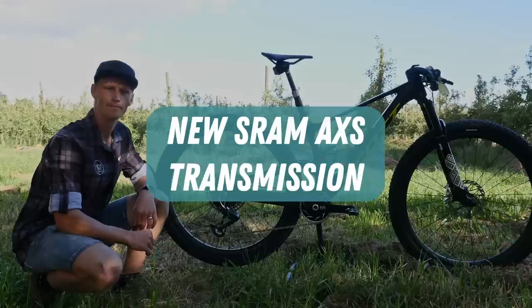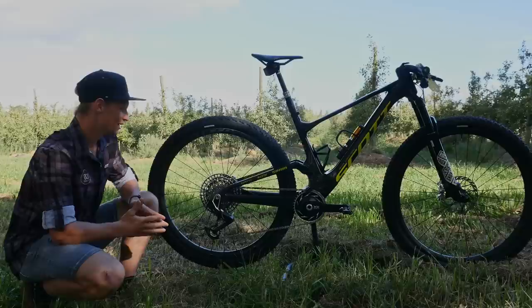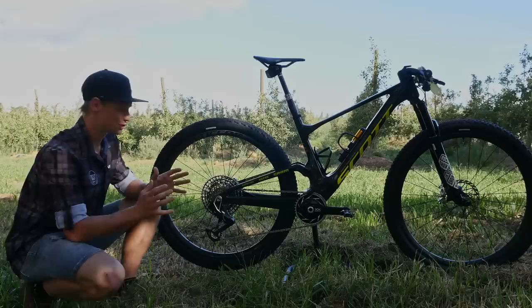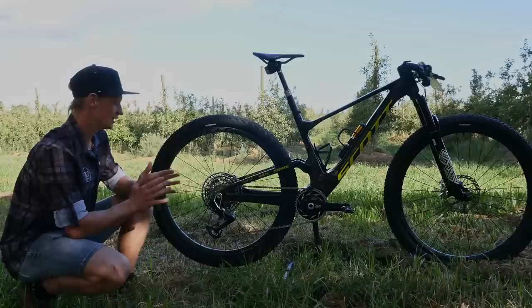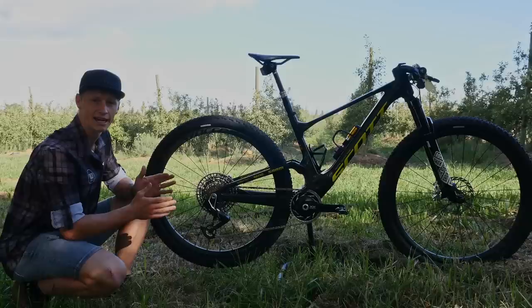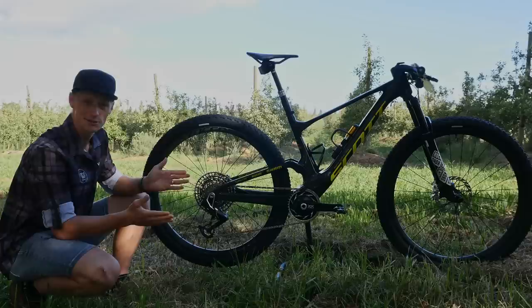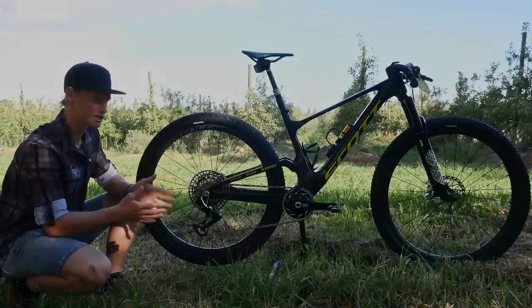We'll run you through a few details on the new SRAM AXS transmission. On the mountain bike groupset, the biggest change is the derailleur mount - you no longer have a hanger. SRAM were smart in releasing their Universal Derailleur Hanger a couple of years ago, which meant most frame manufacturers adapted their designs to fit it, preparing frames for this direct-mount derailleur. There have been a lot of questions about durability without a hanger to sacrifice in an impact, but from tests we've seen these are incredibly resilient - the derailleur can actually move back on impact and its ability to take side load is greatly increased over previous generations.